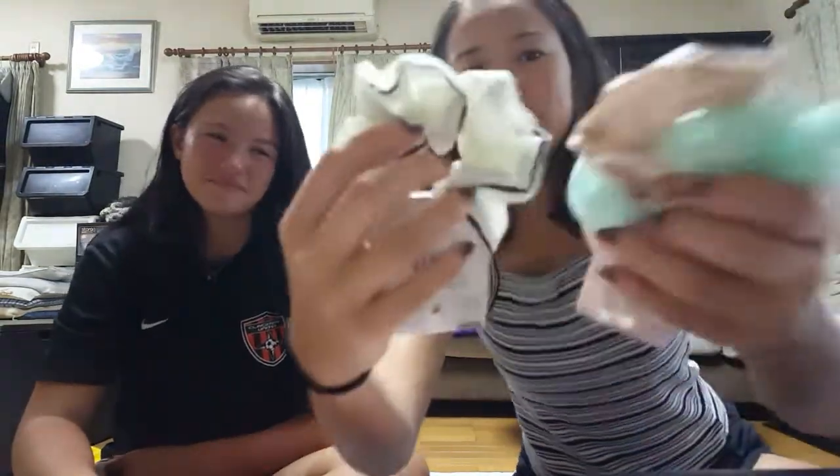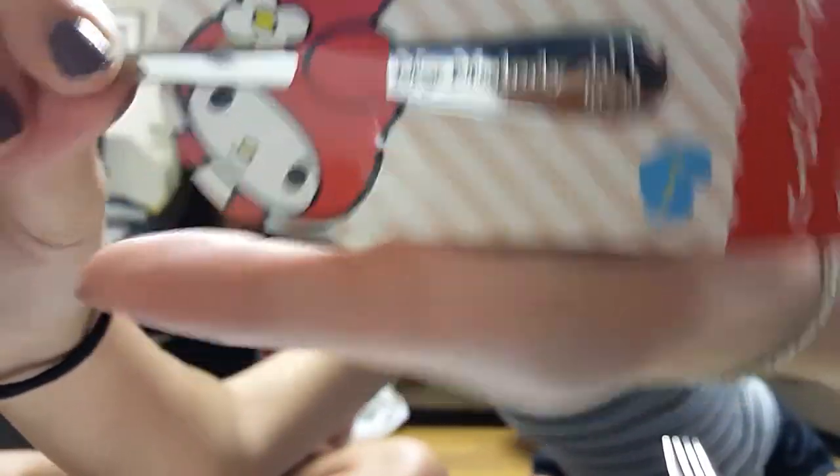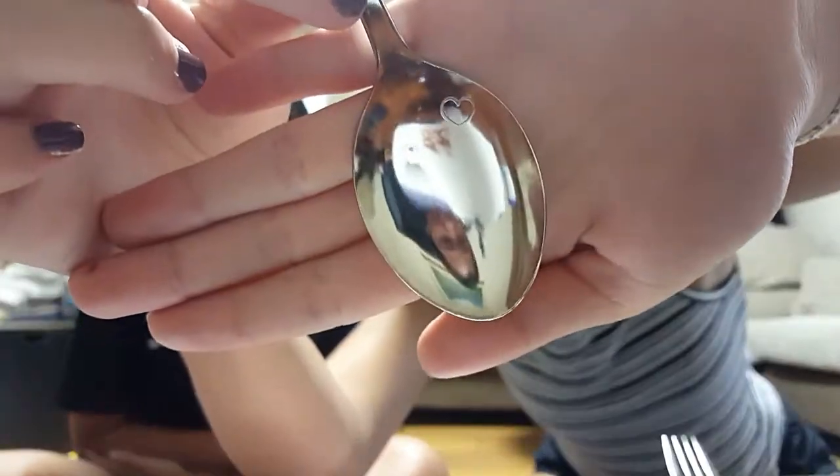I got some scrunchies — they're super cute and I'm gonna wear them. I also got some of these washcloth thingies in blue. I got some forks and spoons — this one's a Gudetama one, and on the fork part there's like a mouth and some eyes. And then this one's a My Melody bunny, and it has like a little heart, which is so cute.